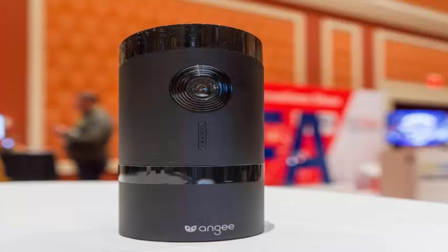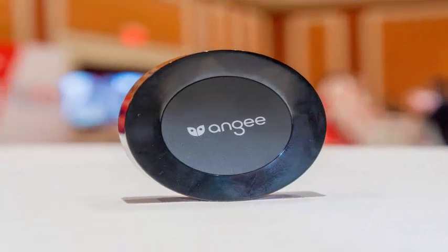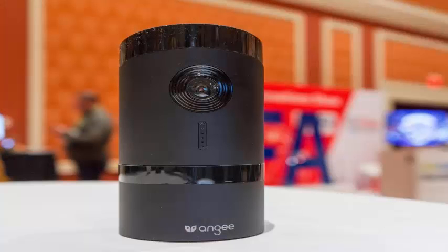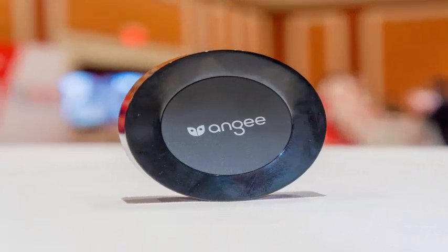which was crowdfunded in 2015 and is now starting to ship to backers, can rotate 360 degrees. That allows the camera to turn and face the wall when it detects that you are at home, which is a smart solution to the uncomfortable feeling of always having a camera pointing in your direction.